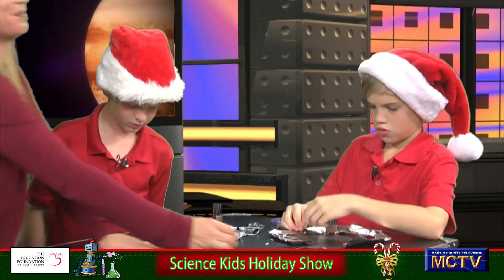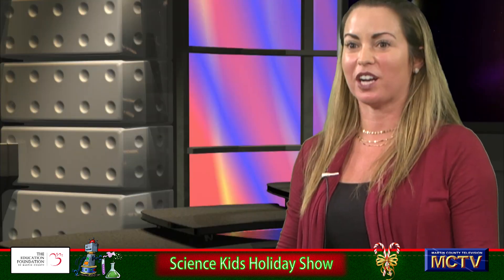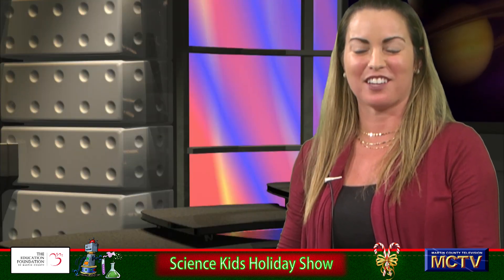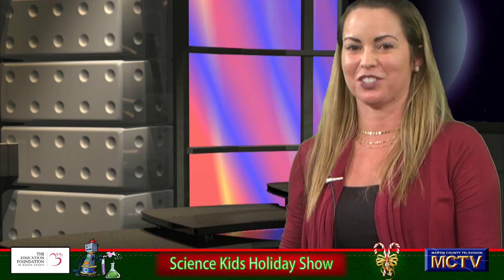That is an easy at-home circuit project that you are more than welcome to try at home. These boys are going to get their materials ready to show you some things with a really cool snap circuit.